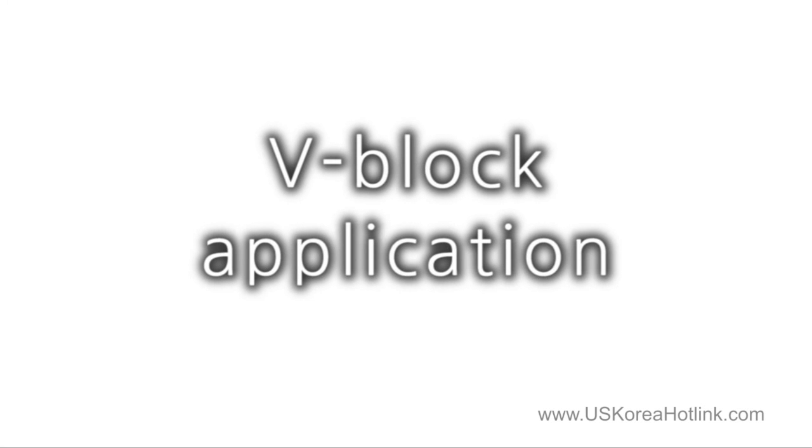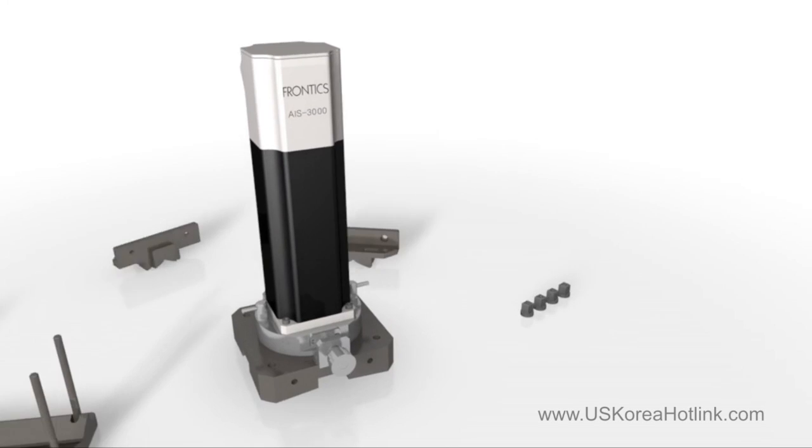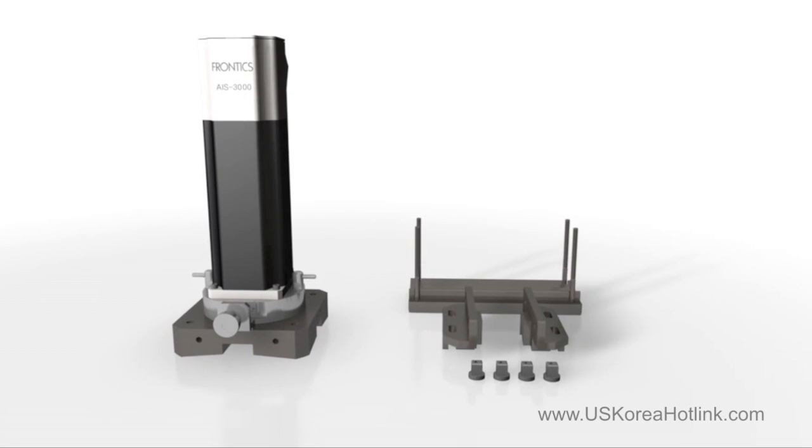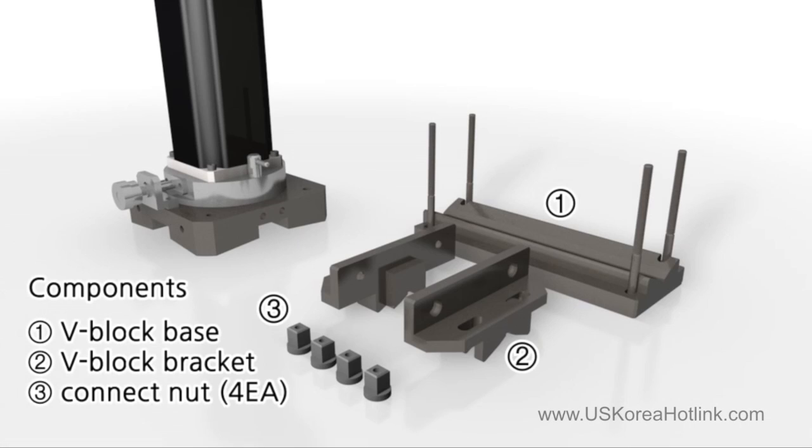The first case of applying an attachment is that of a V-Block utilized for tubes of sizes between three-fourths and 2 inches. The V-Block is comprised of a V-Block base, a bracket, and connect nuts which fasten them. Before the AIS equipment is attached to a 1-inch tube using a V-Block, you will see the test steps conducted sequentially, step by step, excluding the report preparation, which is the last step among the 6 steps explained earlier.